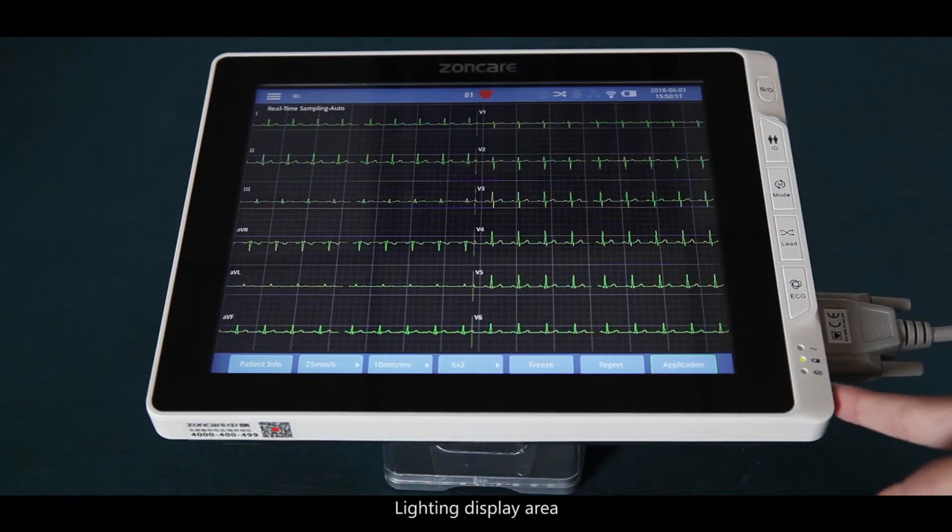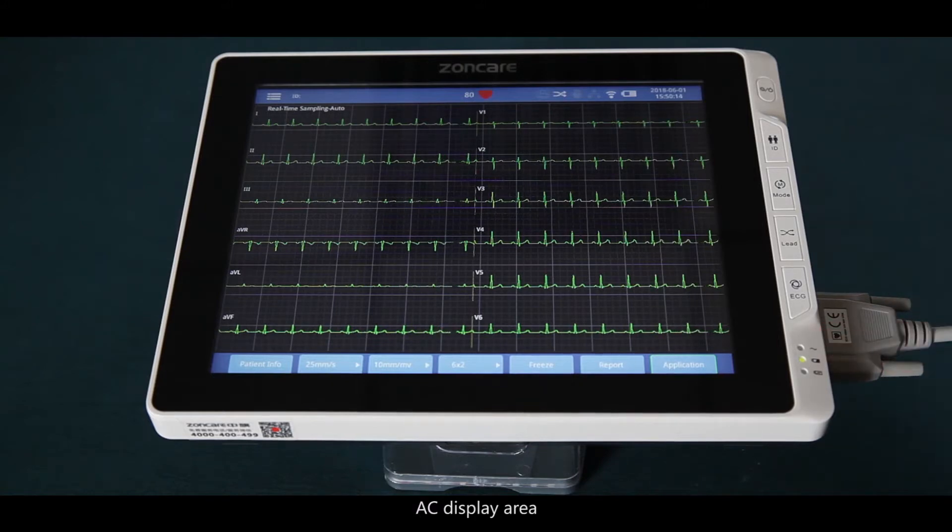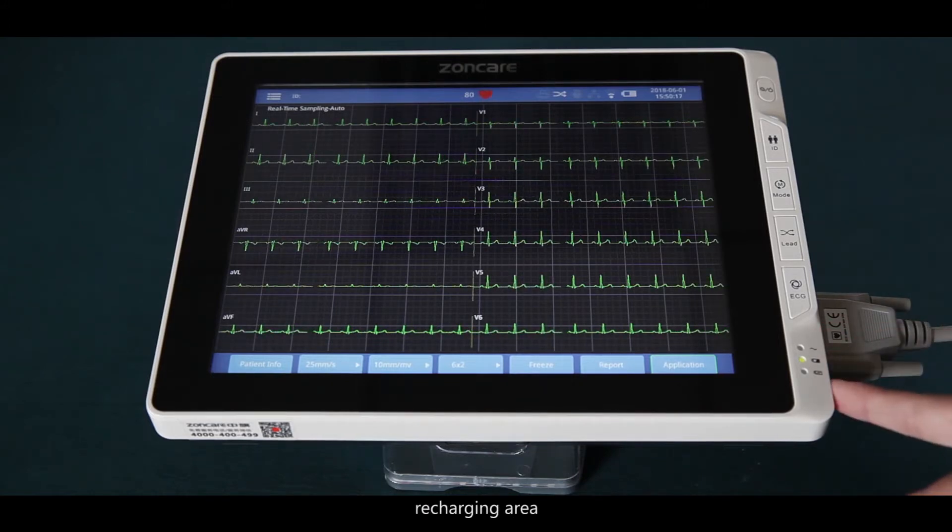The device also features a lighting display area, an AC display area, a DC display area, and a recharging area.